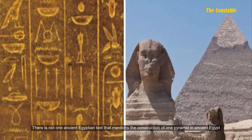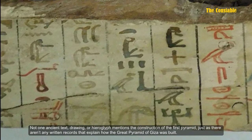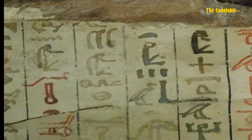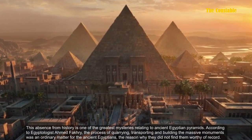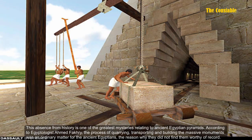Regrettably, all these revolutionary structures appear entirely absent from written records of ancient Egypt. There is not one ancient Egyptian text that mentions the construction of a single pyramid — not one ancient text, drawing, or hieroglyph. Just as there aren't any written records that explain how the Great Pyramids of Giza were built, this absence from history is one of the greatest mysteries relating to the ancient Egyptian pyramids.